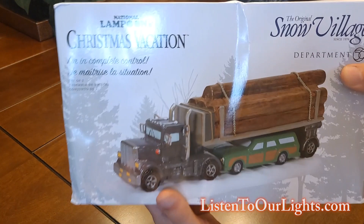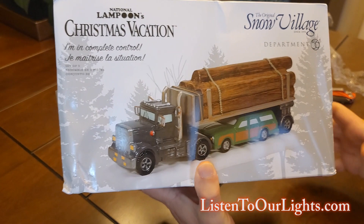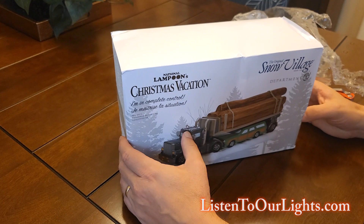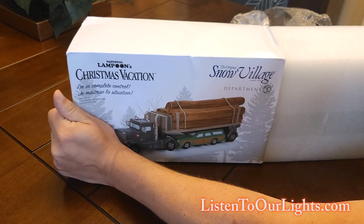And so this year, you can see this is the log truck that they get stuck under. The box showed up beat up, which is really unfortunate, because it's nice to keep the boxes in good shape. And now they really aren't doing a real box — these are more like slip covers.